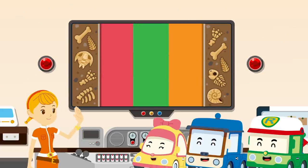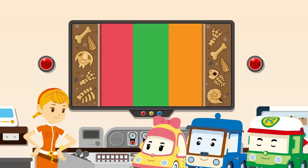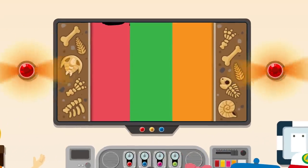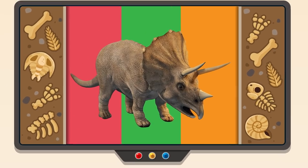Nice to see you, friends! Hi, Jin! It's time to explore dinosaurs! What kind of dinosaurs are we going to learn about today? Today's main character is… The Triceratops!